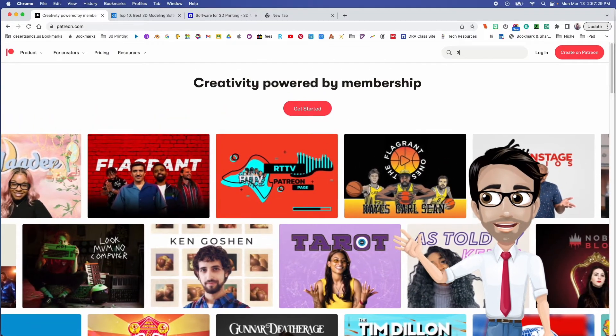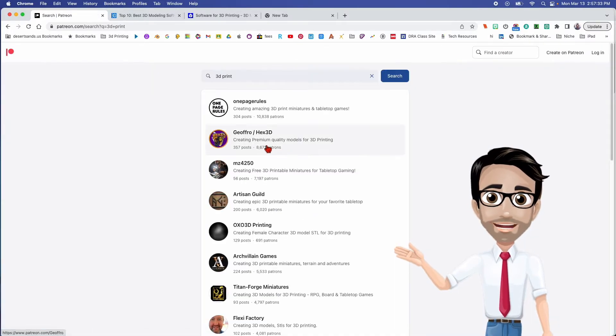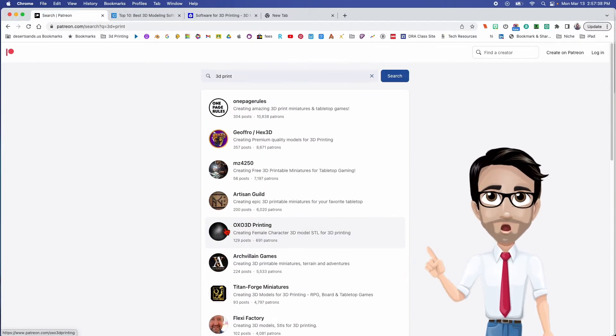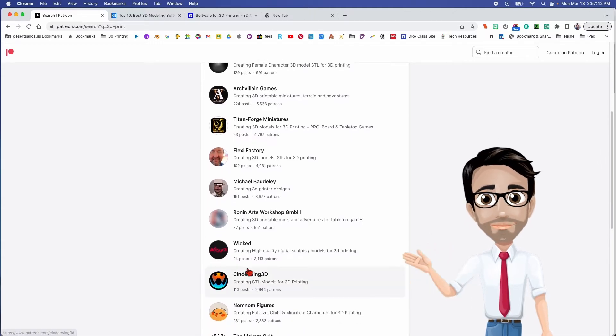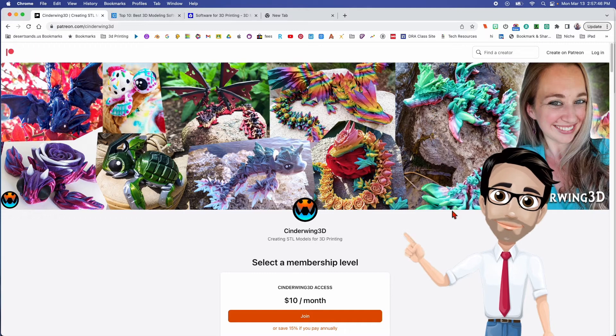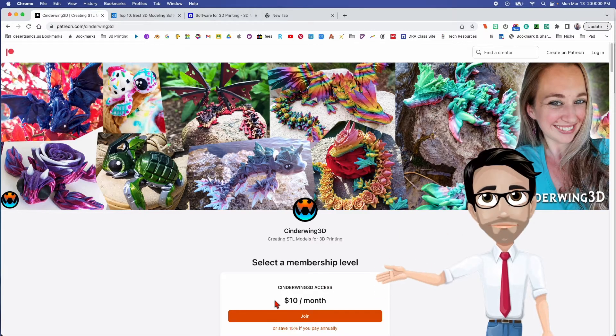If you do a search for 3D print on Patreon, you get a list of people who are creating things. The one that I heard about first is Cinderwing. This lady has designed all of these things — you've perhaps seen them on the internet. There's the rose dragon; I've seen these all over the place. She designed them, and what she does is she charges ten dollars a month.